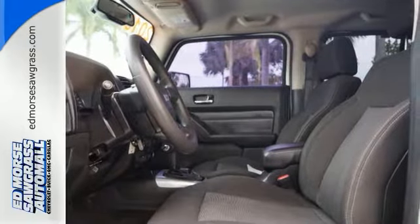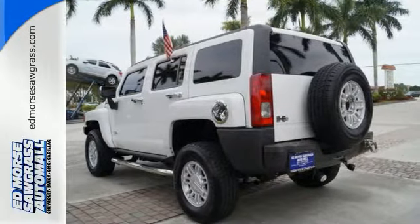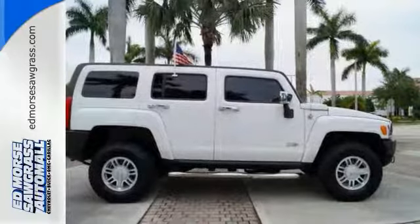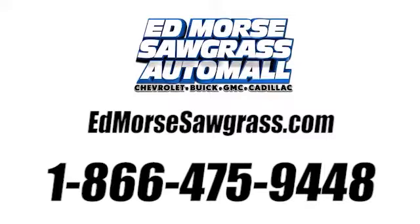The H3's bold exterior belies a surprisingly refined interior with an unprecedented array of luxury features for your enhanced comfort and convenience. Call us today at 1-866-475-9448.